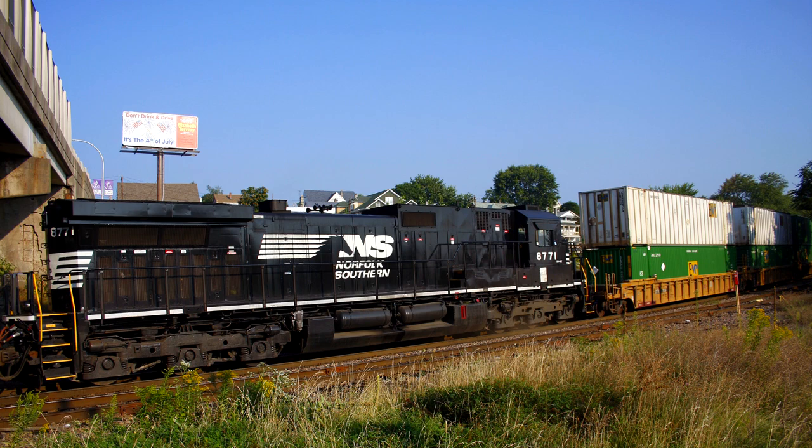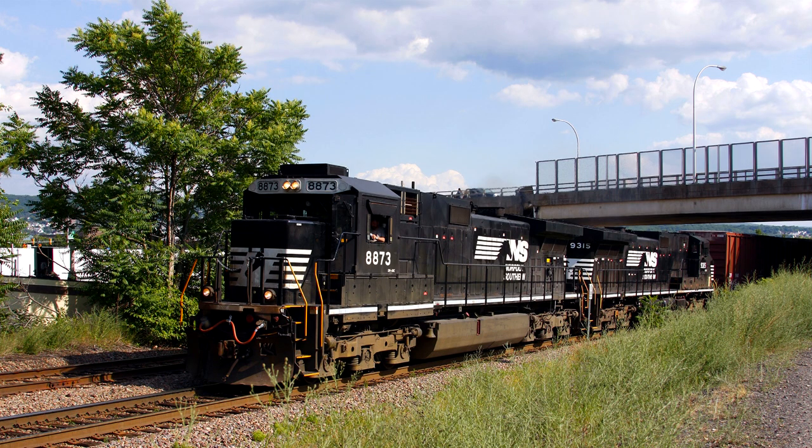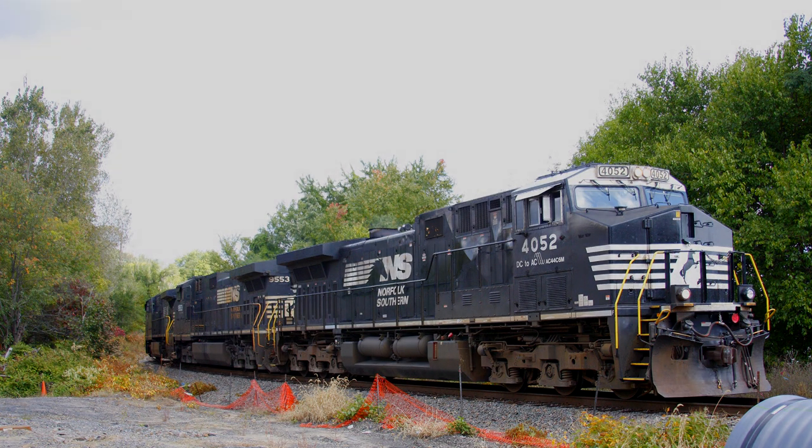Up to that time, it was one of the largest ever single orders for a particular locomotive model by a railroad. And while it is tough to tell given the similarities between GE's present-day models, nearly all of Norfolk Southern's original fleet of the C44-9s and their wide cab variants continue to remain in regular freight service across its system as the rebuilt AC44C6Ms.